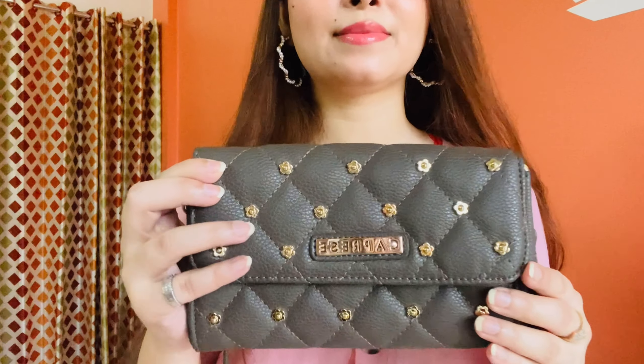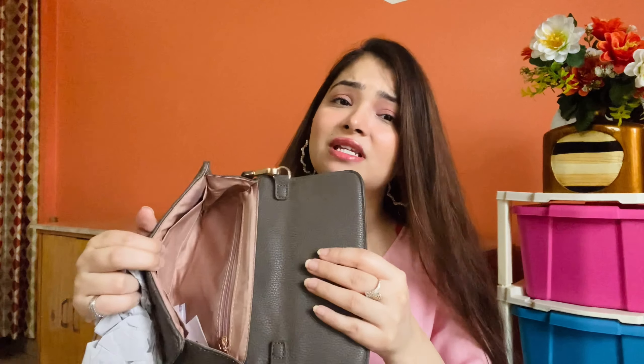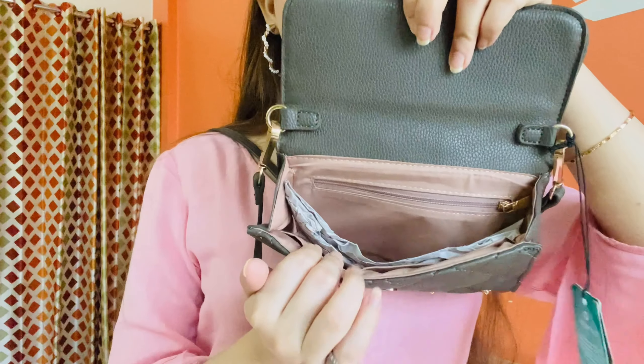The next sling bag I got is this very cute bag from Caprice in a dark grey color — a very nice color that will go with many outfits. Even though it's from Caprice, its actual price is around Rs. 2,600, but with Amazon's discount I got it for only Rs. 600. The quality is really nice. It's very cute with beads and branding. Inside it's very spacious — you can keep your phone, cash, and wallet. A utility chain is also included, plus a very comfortable adjustable sling strap.